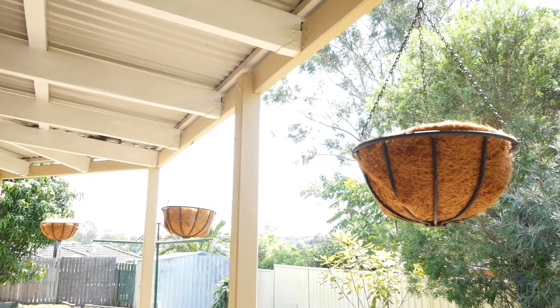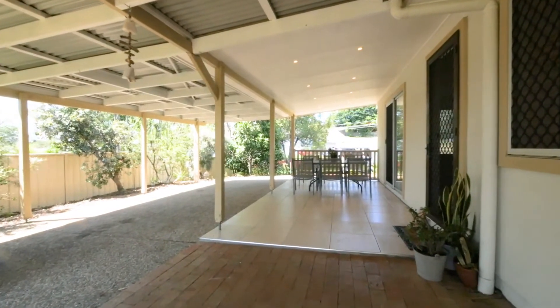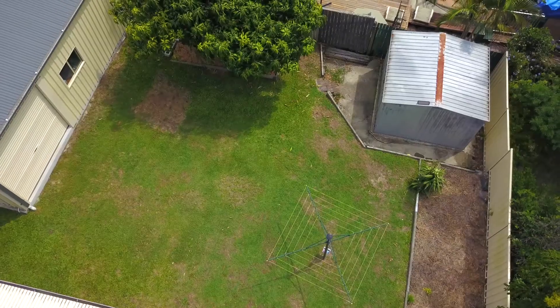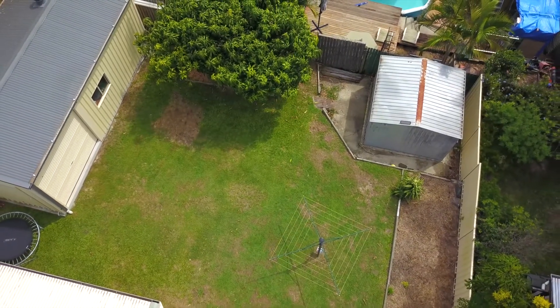On the property itself there's a beautiful patio area and room for a couple of cars under cover. Also plenty of yard space for the kids to play with the trampoline or some home soccer games.